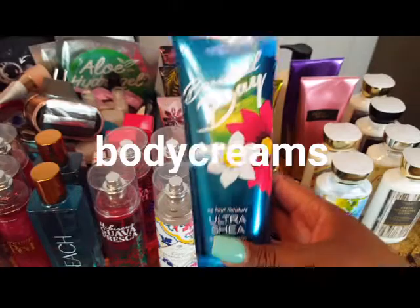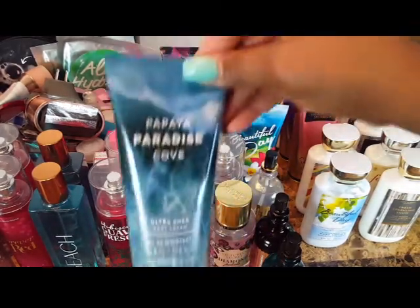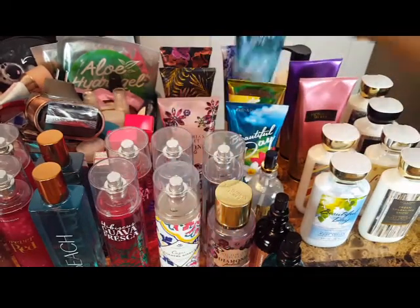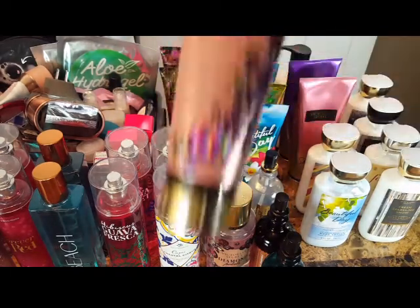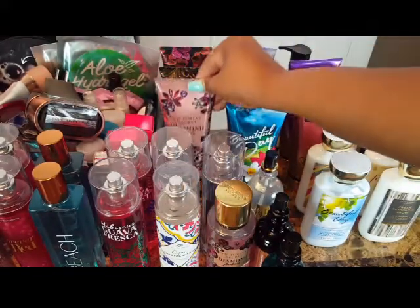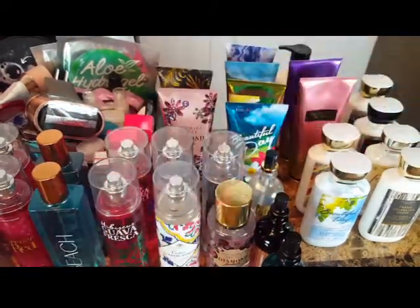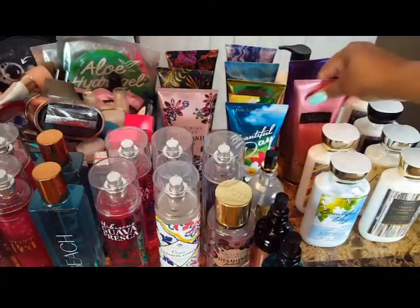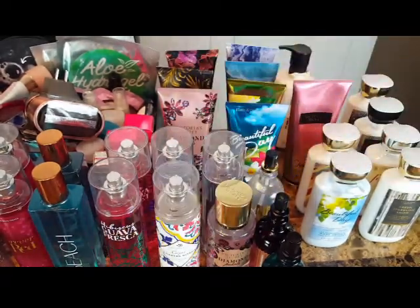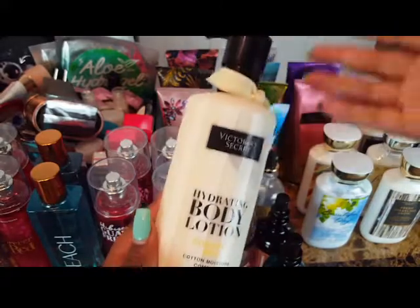Moving to body creams, I have Beautiful Day, Sparkling Limoncello, Papaya Paradise Cove, On the Waves, and from Victoria's Secret: Diamond Petals, Coconut Passion, and Amber Romance. I also have some older Victoria's Secret ones I'm probably going to discard: Sheer Love, Love Spell — a very old classic — and a hydrating body lotion in coconut milk that I basically ended up using as decoration.